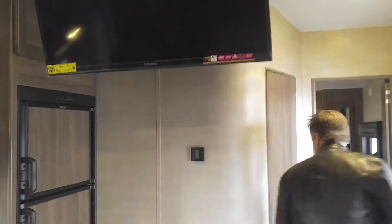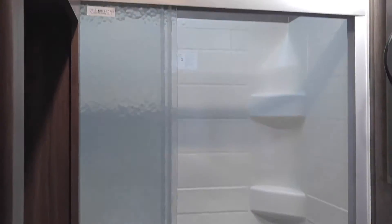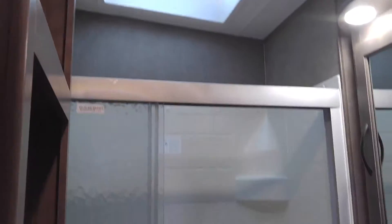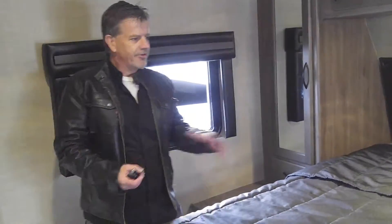Come on in and check out the bathroom — they've actually upgraded to a decent shower enclosure. Before they just used shower curtains, so this is a lot nicer. You've also got a nice walk-around bed and tons of storage in here — you can hide gear, riding equipment, or whatever you want. Anyway, it's a nice spacious bedroom.